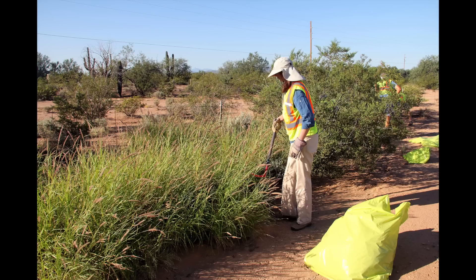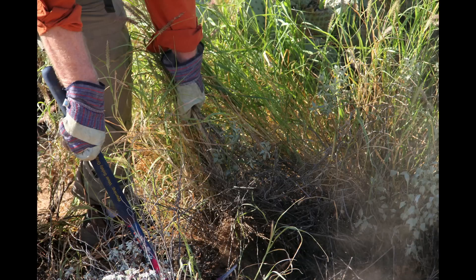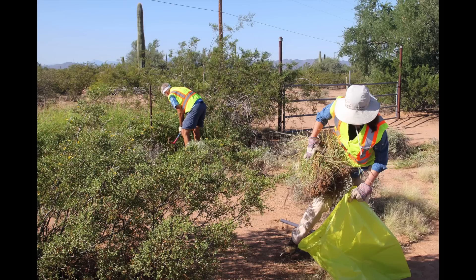On a small scale, I think it's definitely doable to get it down to a maintenance level where you're just annually checking on it or removing the plants, but I don't think eradication is possible.